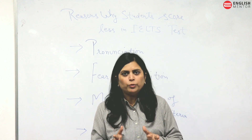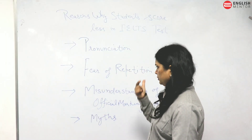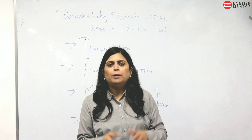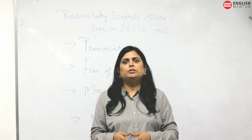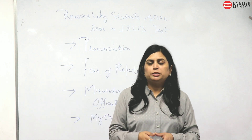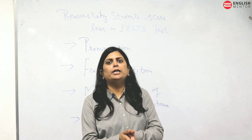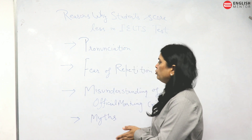The other reason is fear of repetition. There is a misconception among students that if they repeat any word they are going to score less, which is very wrong. Students are being trained incorrectly on this. The problem is that students are not aware of the right synonyms — they use wrong synonyms in wrong places and end up scoring less. So you should not be worried about repeating words.